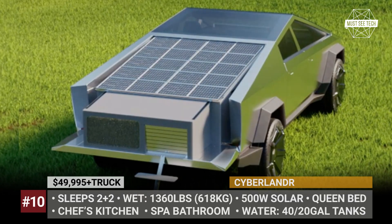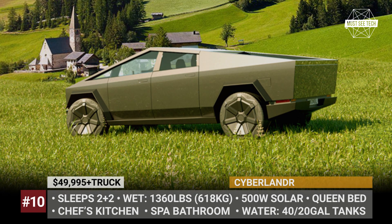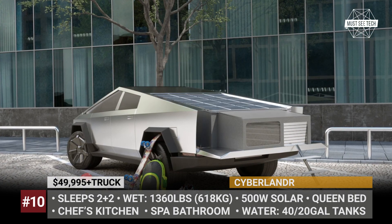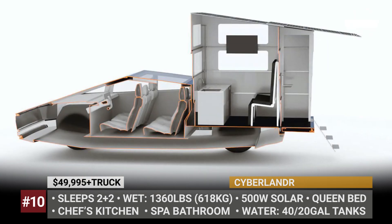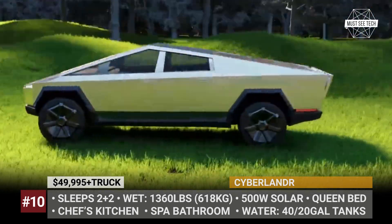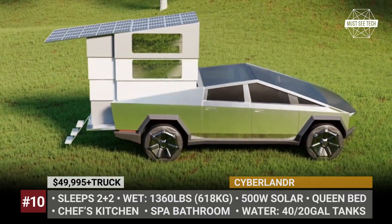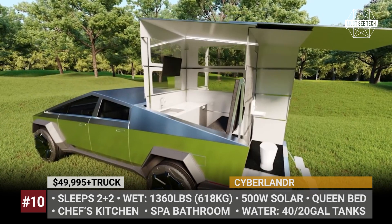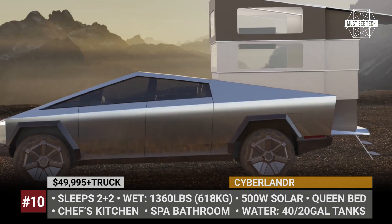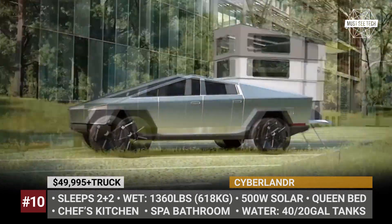Cyberlander. Despite the Cybertruck being delayed until 2023, the Texas startup Stream Inc. continues to gain media and buyers' attention. The company has already collected 2,000 pre-orders totaling over $100 million and continues raising additional funds. Their Cyberlander is a slide-in model that easily installs into the Tesla truck bed and hides under its tonneau cover during transportation. Once you're ready to set up camp, it expands to offer a functional space for cooking, working, or relaxing in front of a 32-inch TV. The seats transform into a queen bed for two people.